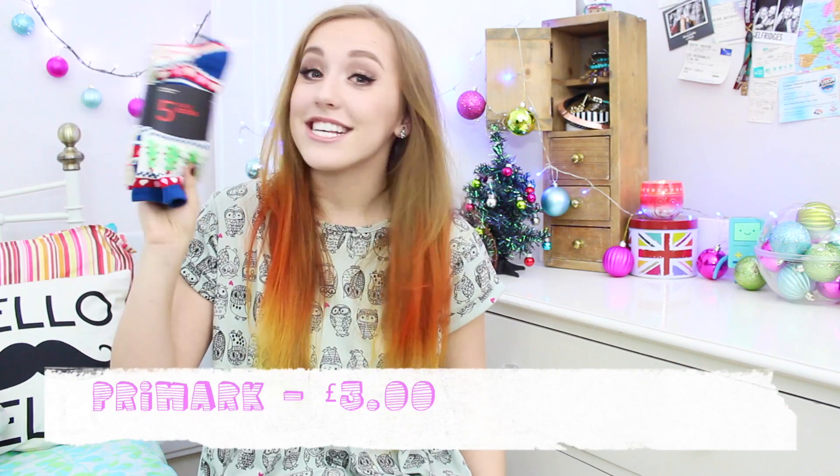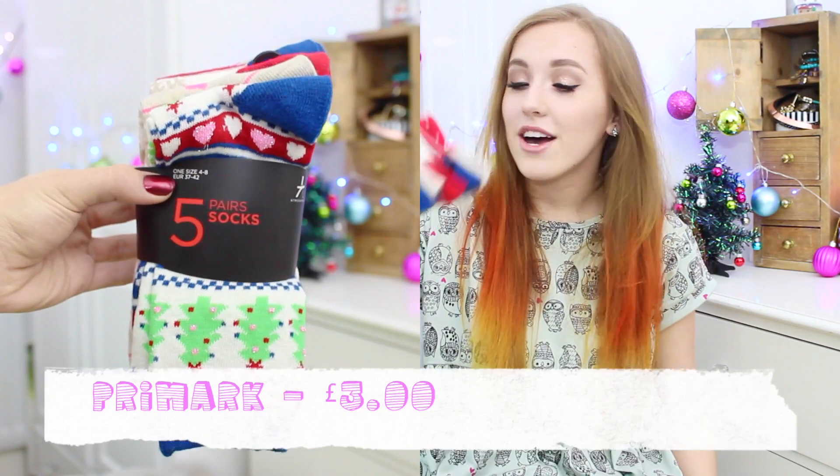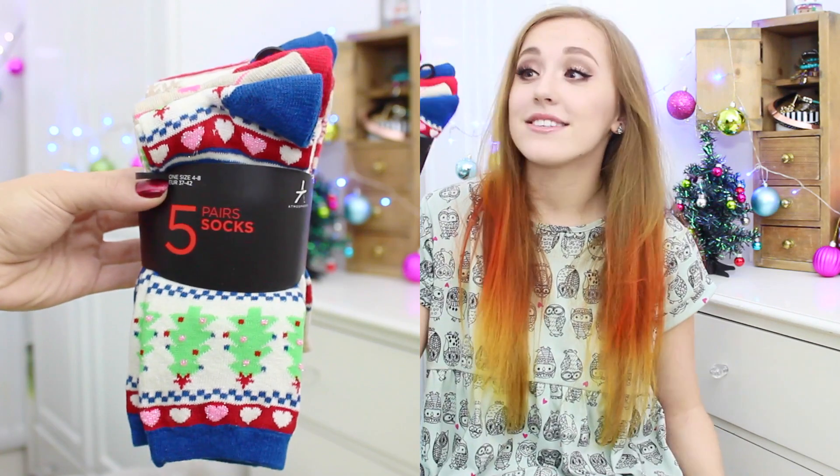So I'm starting off with a few little stocking filler ideas. The first thing I have here are some very Christmassy socks from Primark. These are only £3 and you get five pairs of socks — little Christmas trees on them, some Christmas puddings, snowflakes, just everything Christmassy. Personally, I like to wear Christmassy socks all year round, and there's nothing better than getting socks at Christmas.